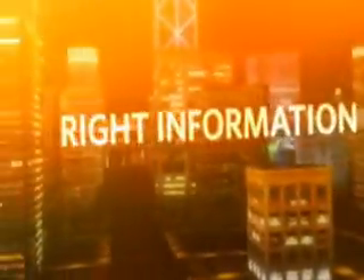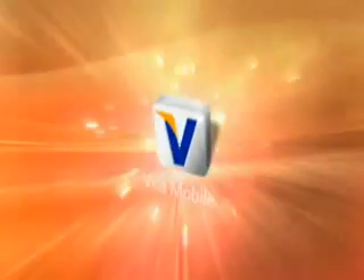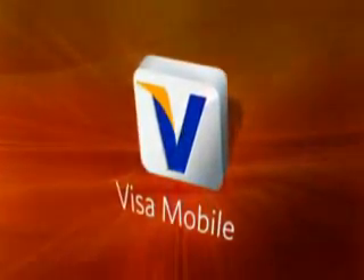Things are changing. The world is moving faster. And now, more than ever, I need to stay connected to what's important to me. I need the right information at the right time. And now I can get it by downloading the new Visa Mobile application. And it's just a touch away, thanks to Visa.